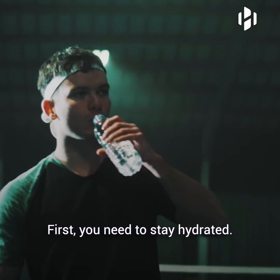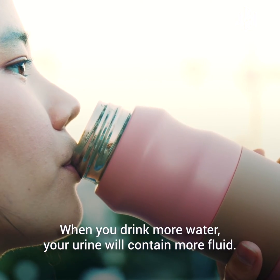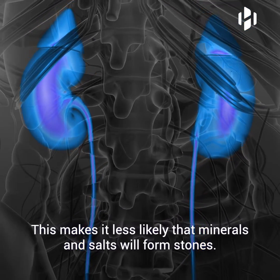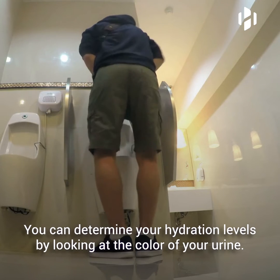First, you need to stay hydrated. When you drink more water, your urine will contain more fluid. This makes it less likely that minerals and salts will form stones. You can determine your hydration levels by looking at the color of your urine.